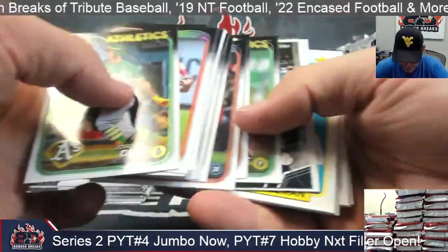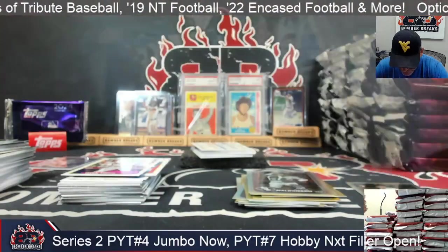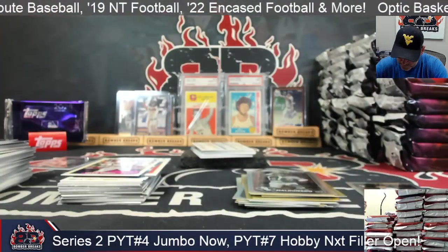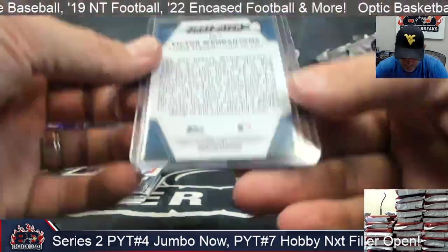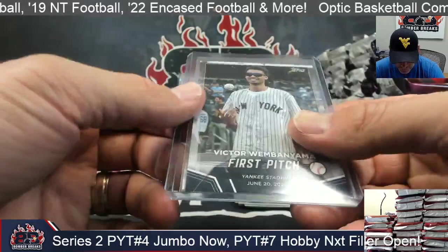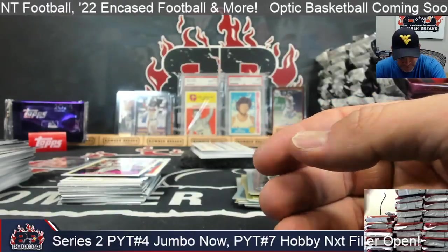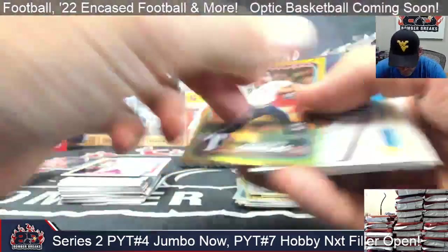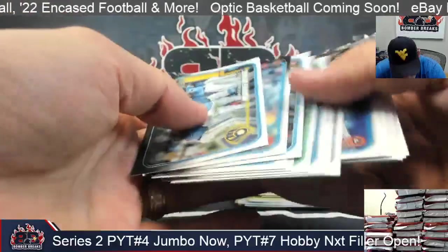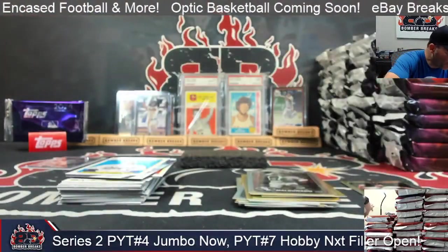We got a Wemby auto! First pitch Wemby — that's cool. Stroud and Wemby both in there. I bet the Wemby autos are 25 or lower. All right, so Yankees Steve got them. Ornelas — that's a rookie. Freeman and Freeman, interesting. Ripken and Ripken, Freeman and Freeman.